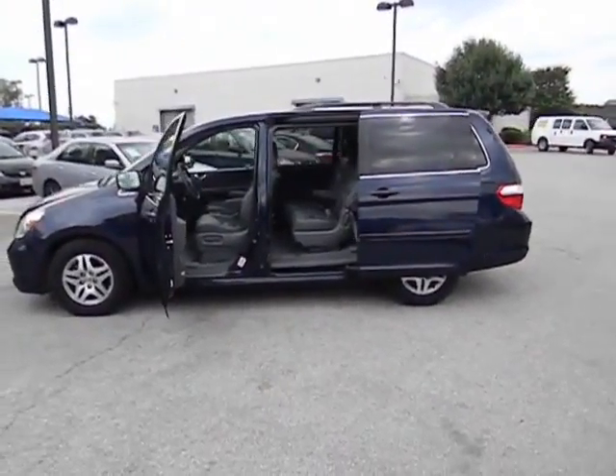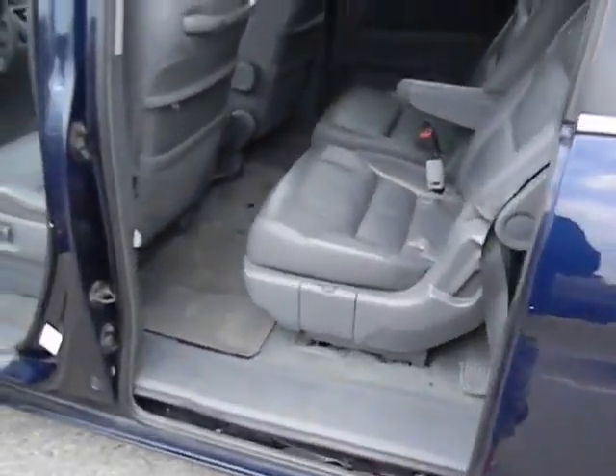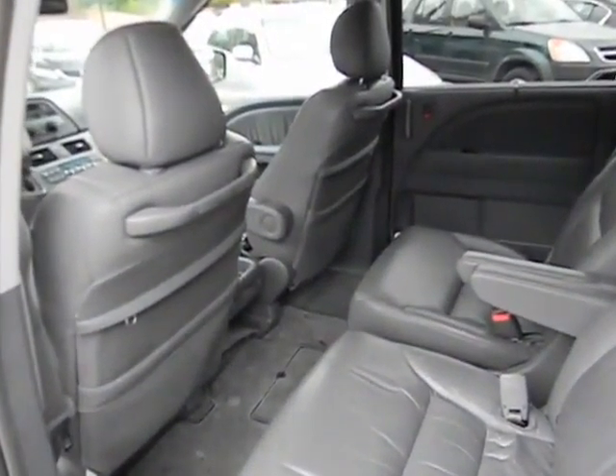This vehicle qualifies for Carfax buyback guarantee. This beauty is sure to make you the talk of the neighborhood. So call or drop in for a test drive today.